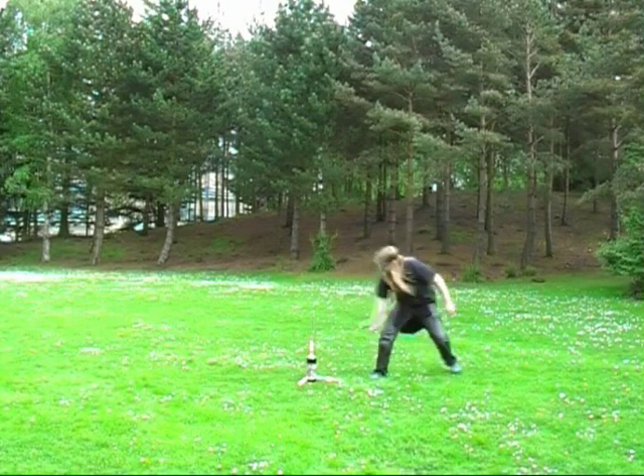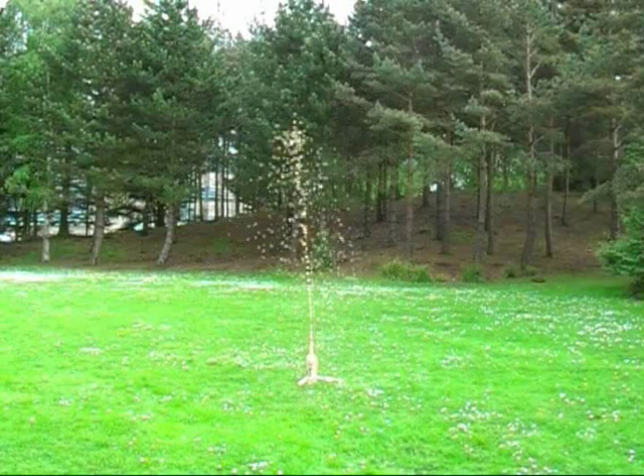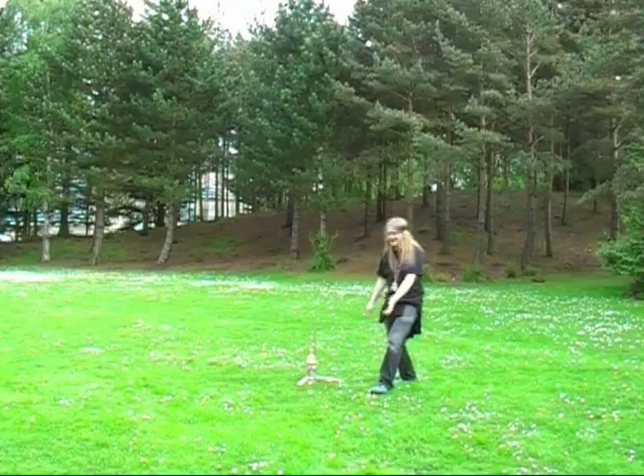One, two, three. That was brilliant! That was amazing!